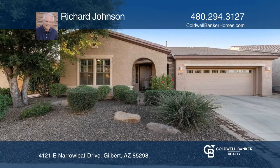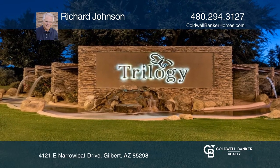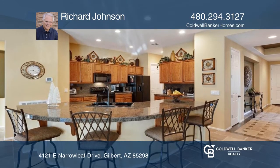This highly upgraded two-bedroom, two-bath home at Power Ranch offers a gourmet kitchen overlooking the dining room with granite counters and a breakfast bar.